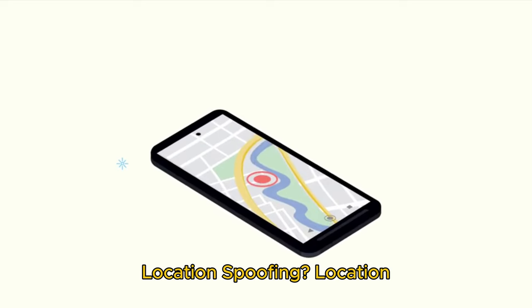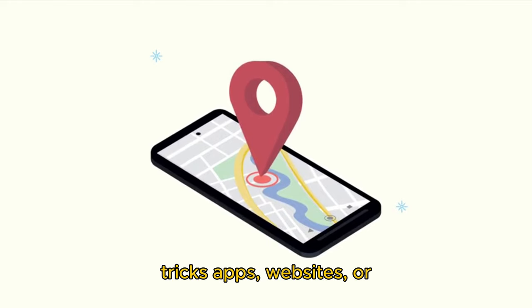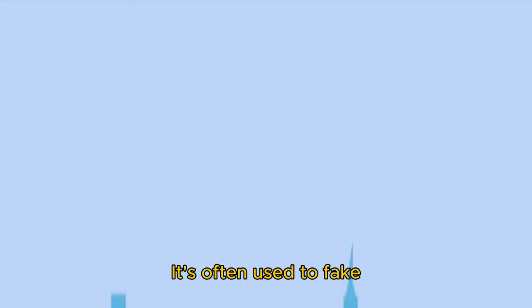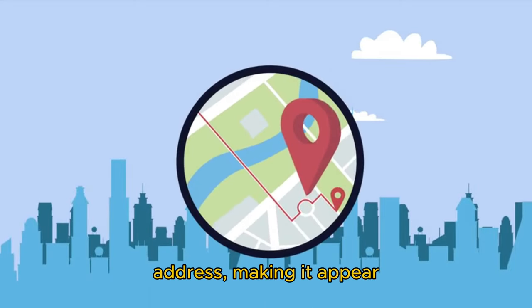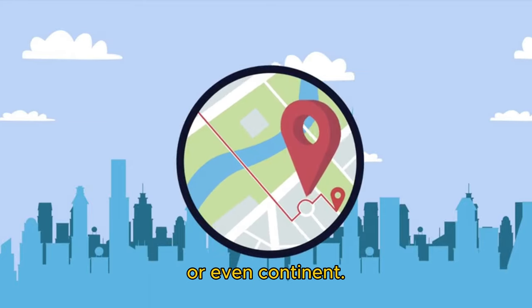What is location spoofing? Location spoofing is pretty much what it sounds like — it tricks apps, websites, or services into thinking you're somewhere else. It's often used to fake your GPS coordinates or IP address, making it appear as if you're in a different city, country, or even continent.